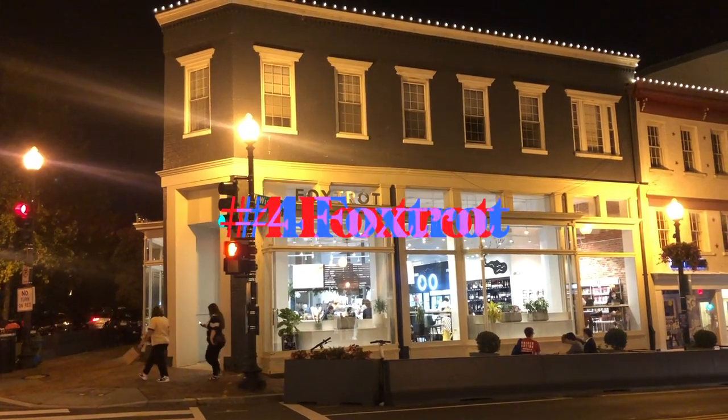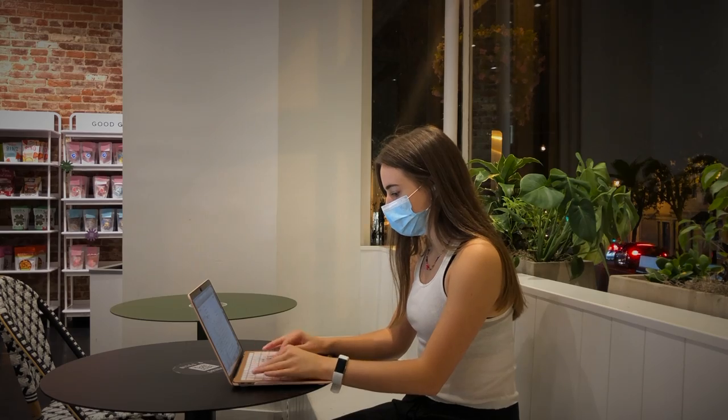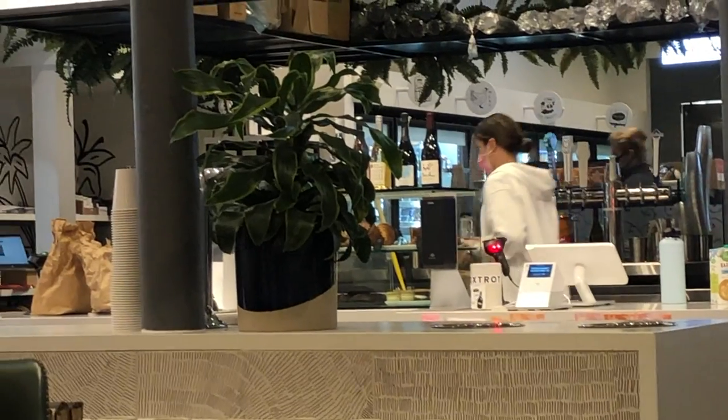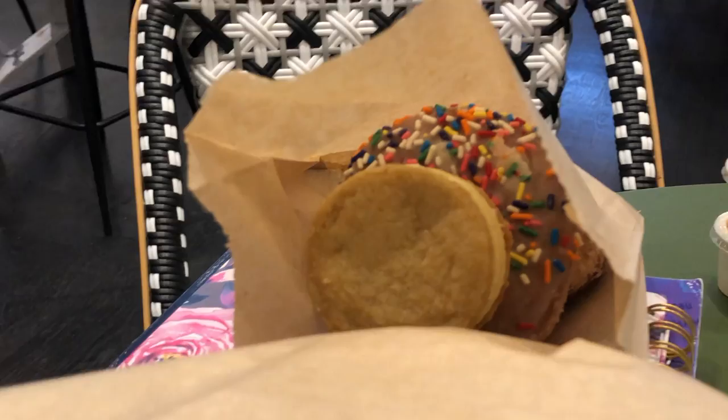Number four — my actual favorite place to study — is called Foxtrot. It's not on campus, it is on Wisconsin Avenue. From my apartment it's only about a six minute walk. It has fast Wi-Fi, a really nice aesthetic, and great grab-and-go options for food. And a little secret: when they're getting ready to close they give out free pastries. I almost didn't include that because I was feeling greedy, but I probably shouldn't eat three pastries a day — so go get your goods.